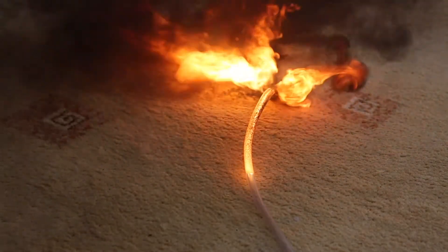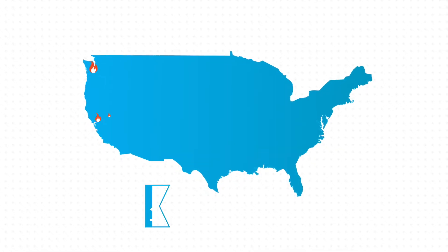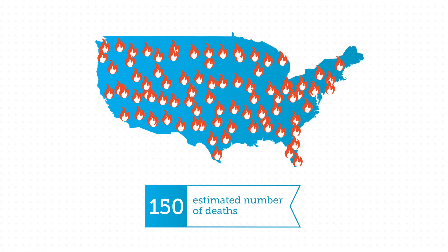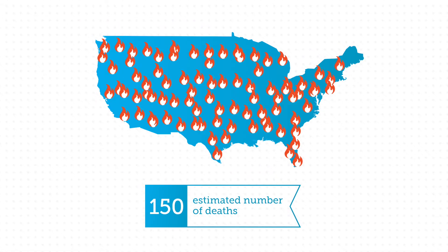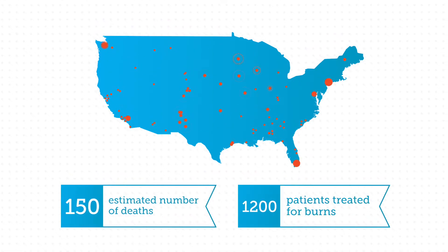At around 1 meter per minute, this releases toxic hydrogen chloride gas. In the U.S. alone, it is estimated that between 100 and 150 patients die every year from fires involving home oxygen. A further 1,200 are treated in hospitals for burns.